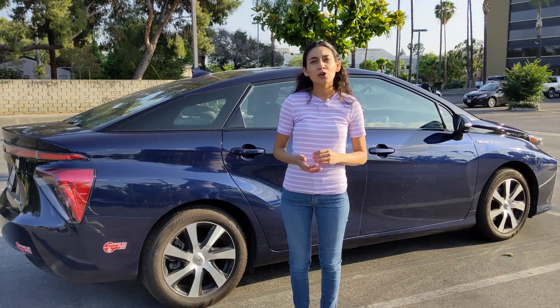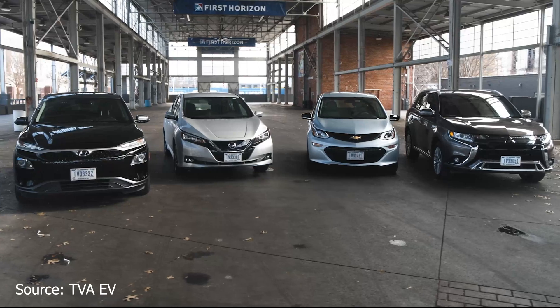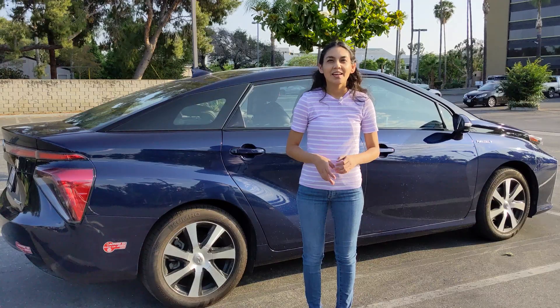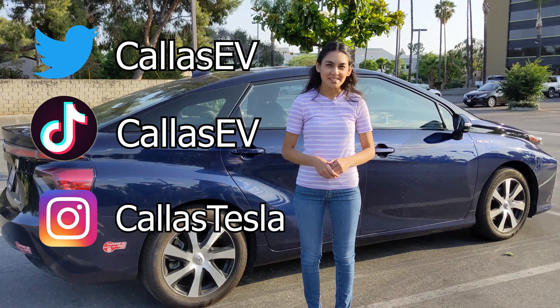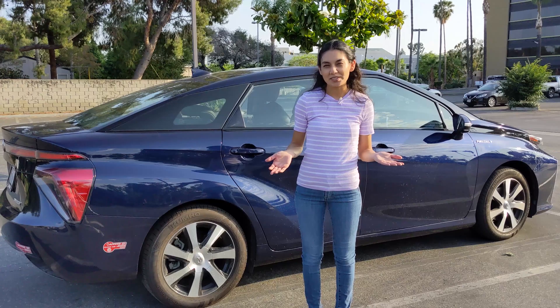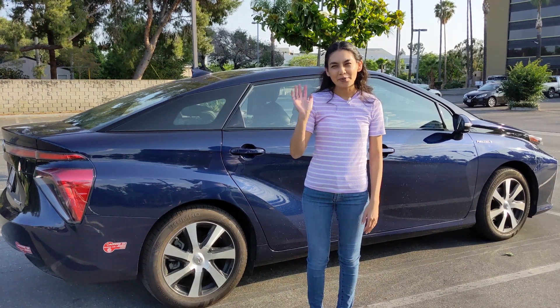I'm curious to know from current hydrogen vehicle owners about their experience. As for me, I'll continue to advocate for battery electric vehicles. Thanks for spending time with me today. Make sure to subscribe for more EV content and follow me on social media at Kyes EV and Kyes Tesla — Kyes is my dog. And check out my website for more EV resources at KyesEV.com. That's all for now and happy charging!